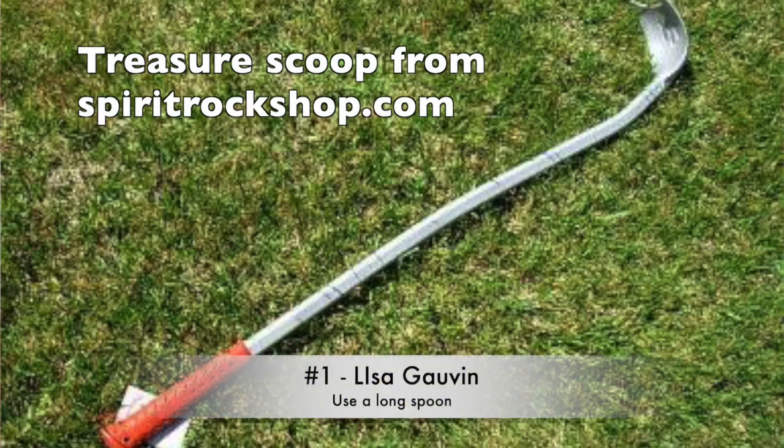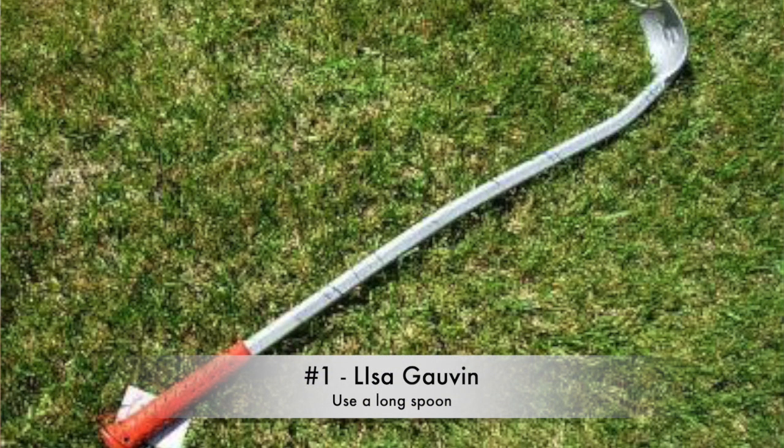Number one, Lisa Galvin says when hunting rivers it's good to bring a stick or pole with a slotted spoon attached to the end sticking out perpendicular to the staff. That way you can scoop up a stone without bending down, and you can also reach into the water and scoop up a rock. Fly fishing waders are also helpful. Thank you, Lisa.